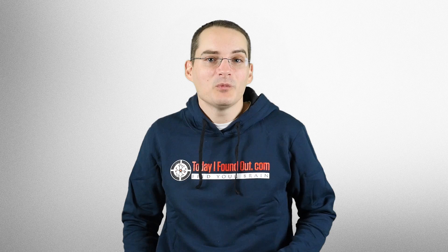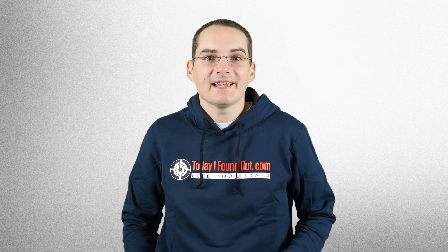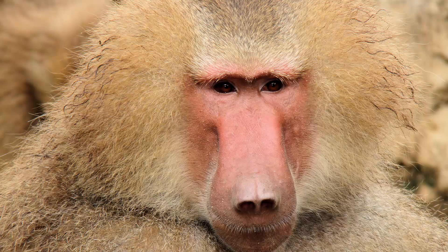Given these primary functions of the uvula, it's been proposed that the reason humans have a uvula is because it aids somewhat in speech, making it an accessory speech organ. This theory is loosely supported by the fact that, outside of humans, only a few animals — and this is individual animals, not species — have ever been found to have one.